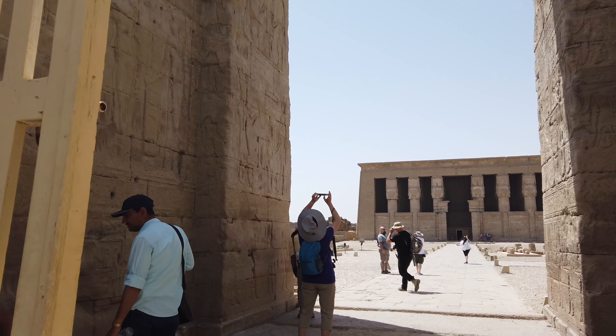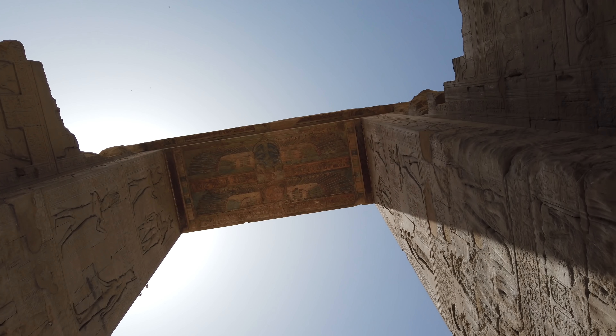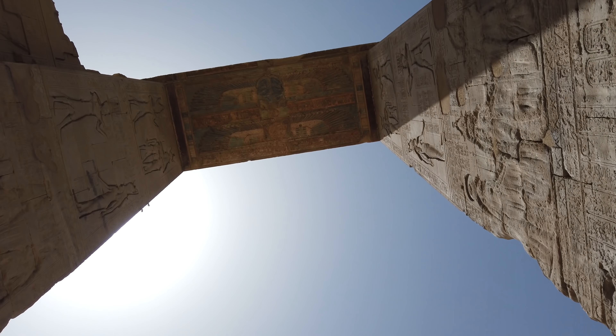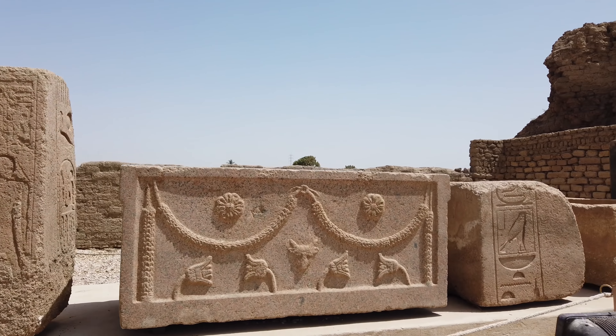The colours seen throughout the temples are original and amazingly vibrant, considering the inside was once covered in soot from Bedouins and other desert people seeking asylum. And we'll see that shortly.